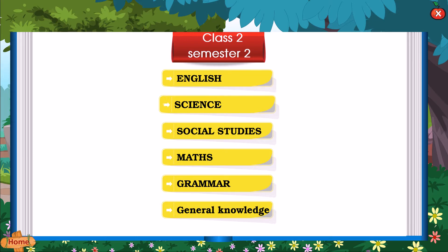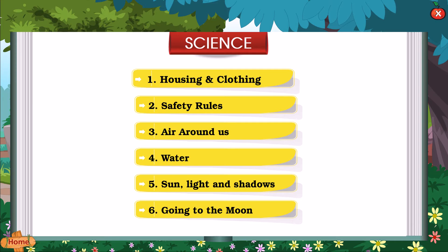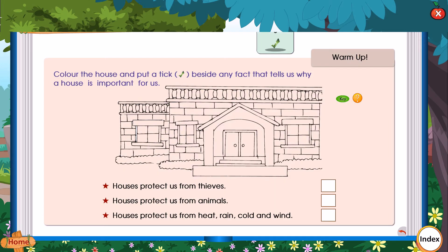English, Science — Chapter 1: Housing and Clothing. Color the house and put a tick beside any fact that tells us why a house is important for us.